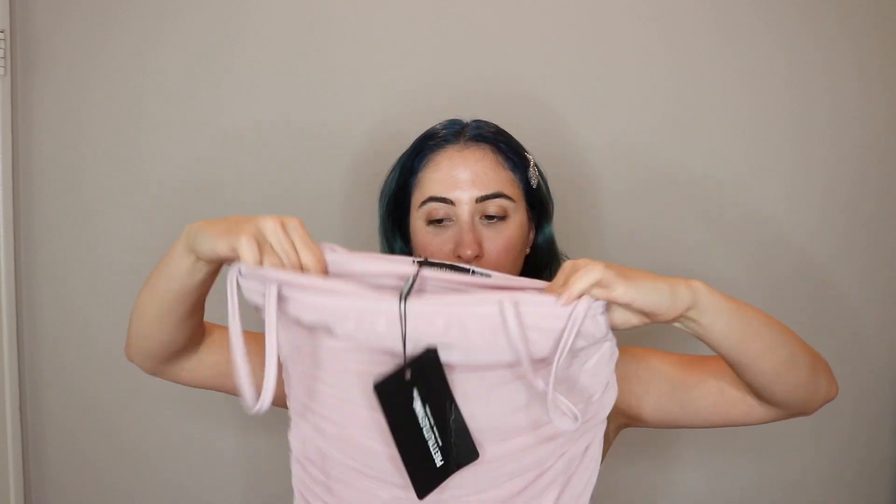I'm back, still wearing this dress but with the sleeves down. The next dress is the Dusty Lilac Strappy Mesh Ruched Mid-Maxi Dress. I got this in a size 4 and I can't even get into it — I literally could not get my body through it, which I don't understand because it's the same size as everything else I ordered. I feel like I'm putting on a potato sack.